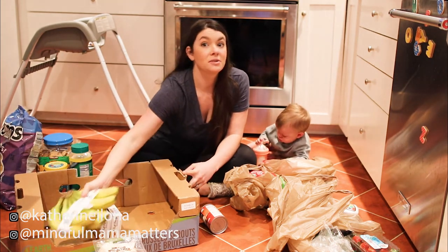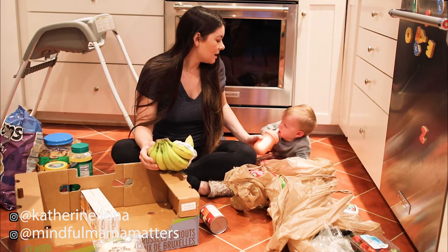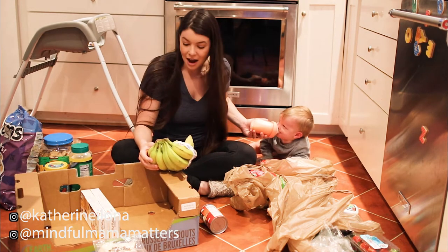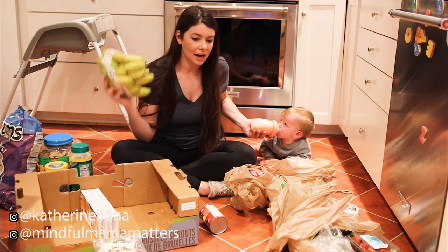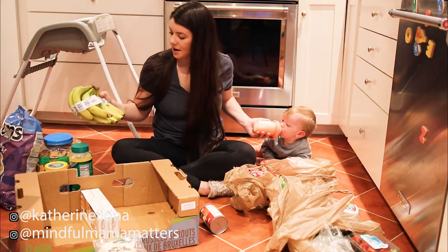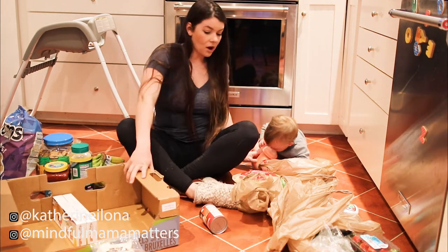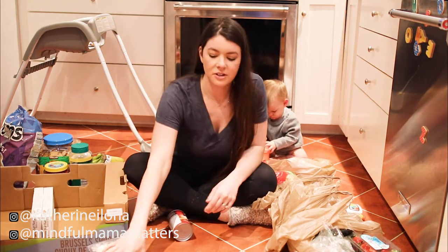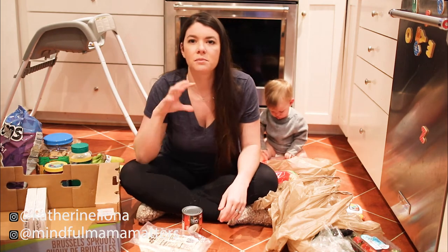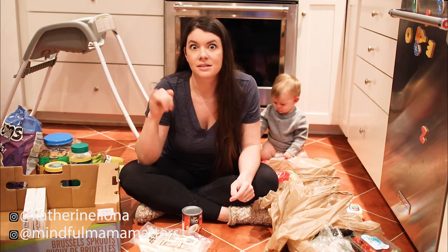We eat a lot of bananas. We put them in smoothies, Drew loves them, and I eat them too, so we got these at Costco as well. We also get all of our diapers and wipes from Costco. If you guys don't know, the Kirkland brand diapers at Costco are actually Huggies diapers — they just have a Kirkland logo on them.